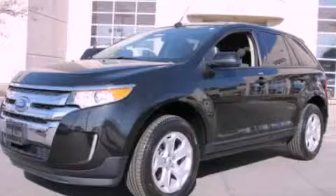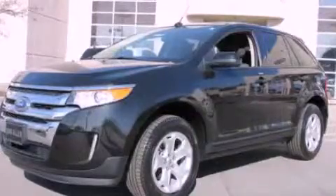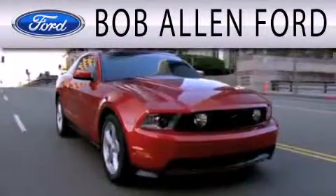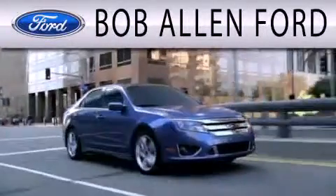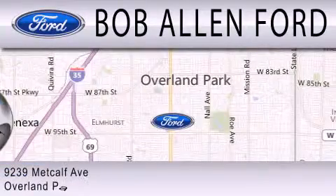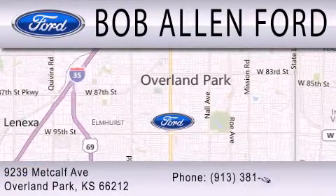Call or visit us right now and arrange your test drive today. Bob Allen Ford is dedicated to doing everything possible to ensure that the experience you have selecting your next vehicle is as pleasant as possible. We are located at 9239 Metcalf Avenue in Overland Park.